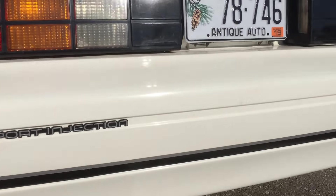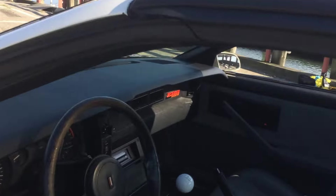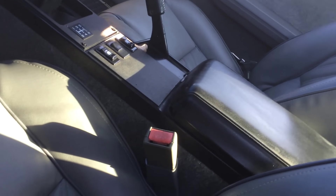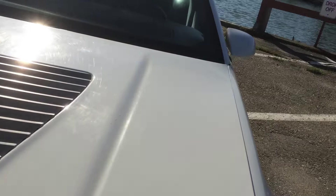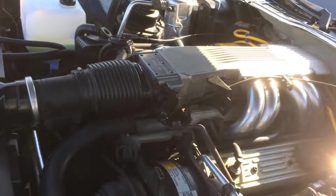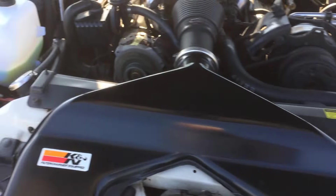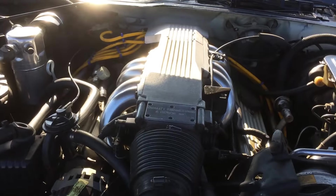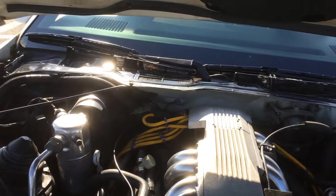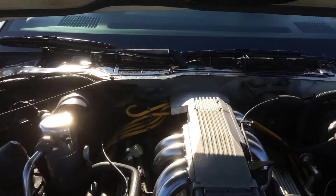It's a tuned port injection V8. It's hard to find one any nicer. Let's pop the hood — you can see, it's really nice. It's not some rust bucket. It's a really, really nice car. The engine sounds beautiful. You can see the AC compressor is really there — it just needs to be recharged, as far as I know. That's what everyone's telling me.